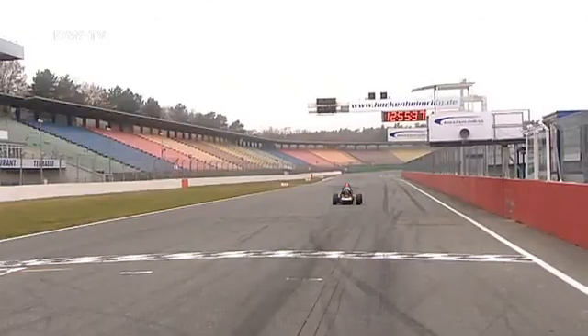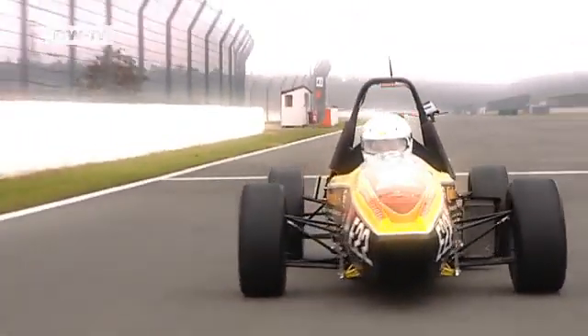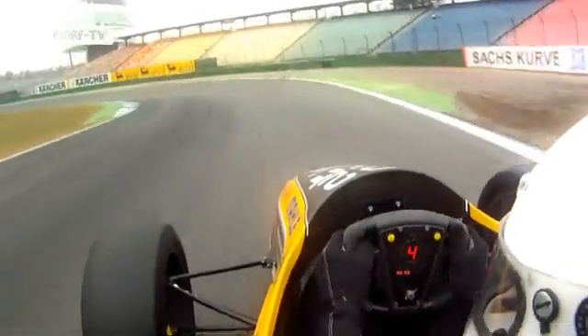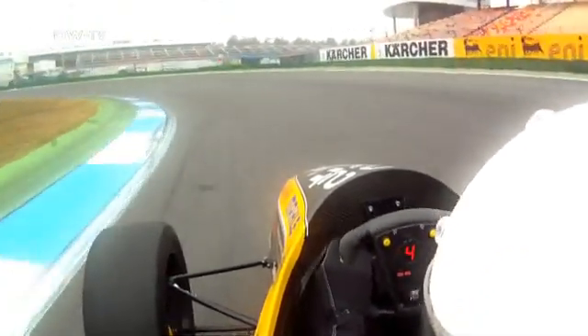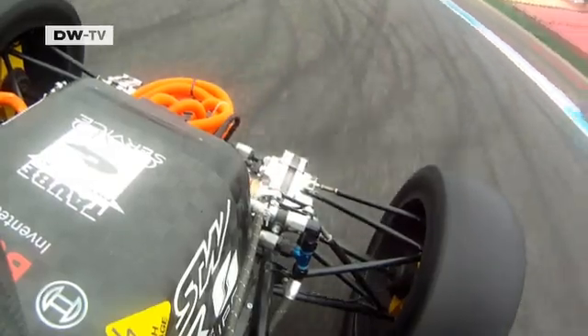This is the electric KIT 11 racer, the pride of the students at the Karlsruhe Institute of Technology. It's already left the competitors in its class in the dust. The KIT 11 is faster, more powerful, and efficient. But it still has one crucial bug.